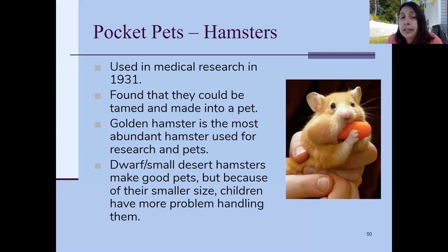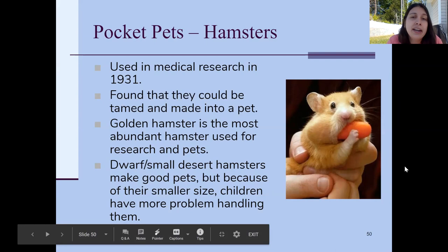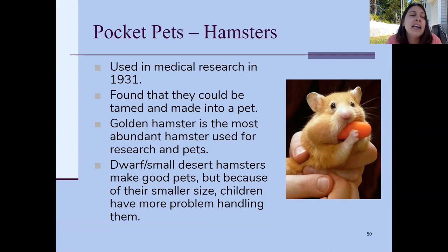Hamsters have been used in medical research since the 1930s, and the golden hamster is the most common one kept as a pet because of its cute chubby cheeks and coloring. Regarding the dwarf hamster — they make good pets too, but I'd say this warning goes for all hamsters: I don't think a child under the age of 10 should have a hamster as a pet, because even at 10 they don't know how strong they are.